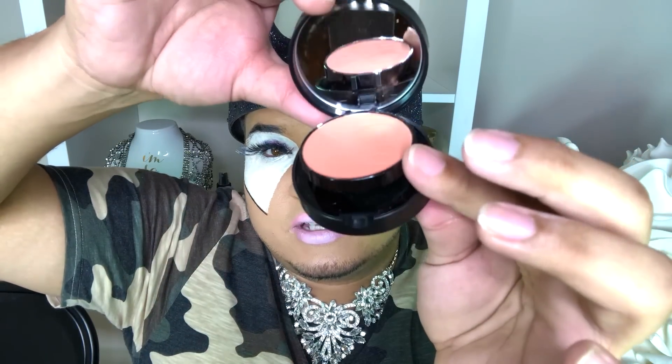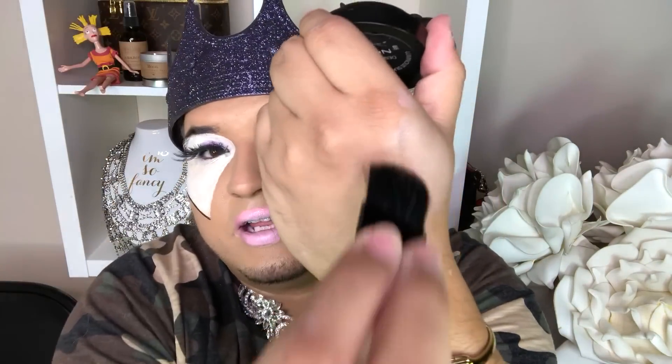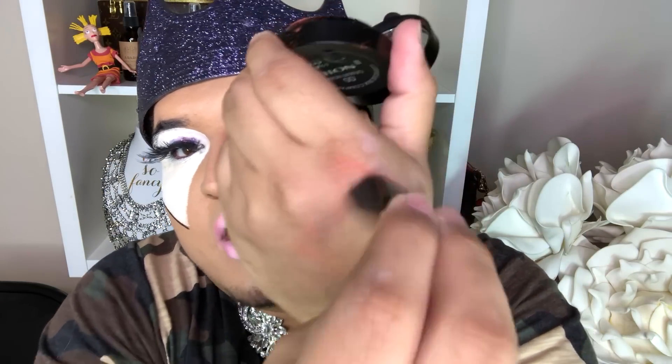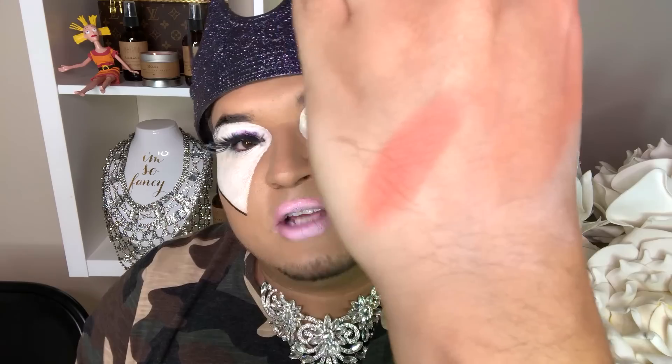Never heard of this brand called Note, but okay — Illuminating Silk Compact Blush. If you've heard of this brand, let me know if it's good or not. Here's the packaging. I opened it — there's a little brush. Let's see the pigmentation. Okay, she's coming through! There is a lot of fallout but I guess that's to be expected. I don't want to be a hater — there's blush on my face. I also got a Wander Beauty Volume Curl Mascara.